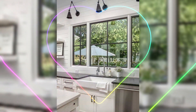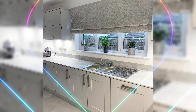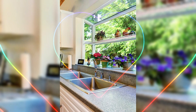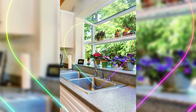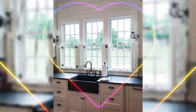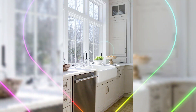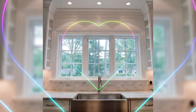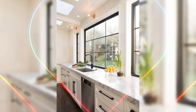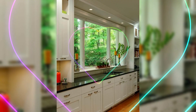Today we invite you to join us on a captivating journey of contemporary kitchen window ideas over the sink that will redefine the heart of your home. As we venture into the realm of modern kitchen design, we understand that the kitchen window above the sink serves as a focal point, offering a canvas to infuse both style and functionality. Our video is dedicated to unveiling a myriad of ingenious ideas that will transform this essential space into a true masterpiece.